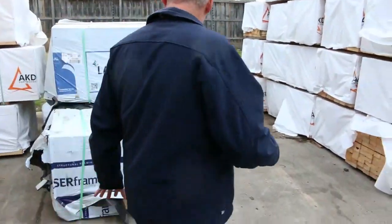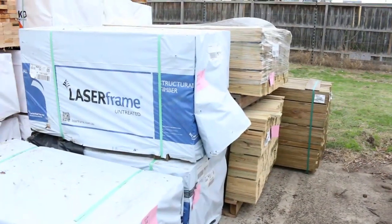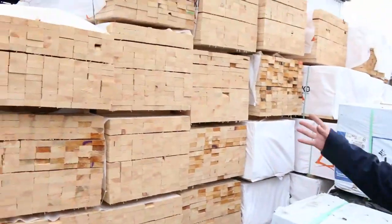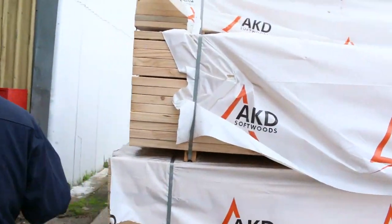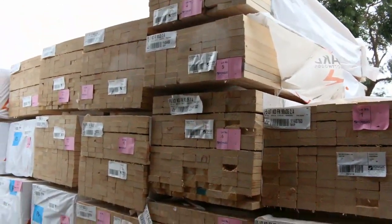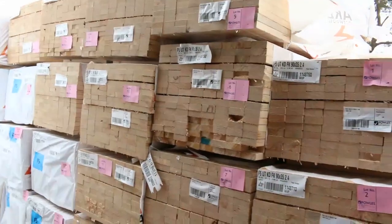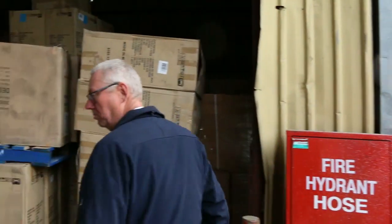We've got heaps of stock inside as well, including some nice little short 70 by 35 — some 1.2s in your M10 there — and some treated pine palings in behind. We start off tomorrow with some 90 by 35 F5: a whole heap of 2.4 studs in the 90 by 35, a size we haven't had much of in recent times. So if you've been looking for some 90 by 35, make sure you're here nice and early tomorrow.